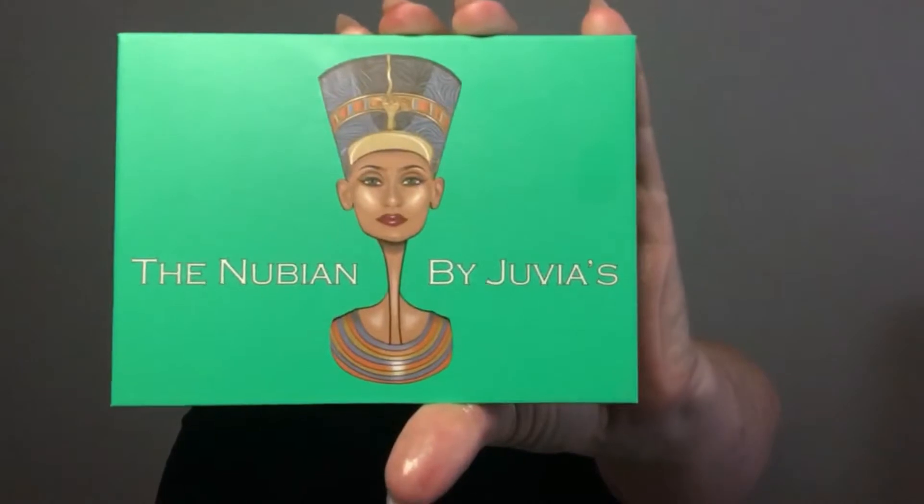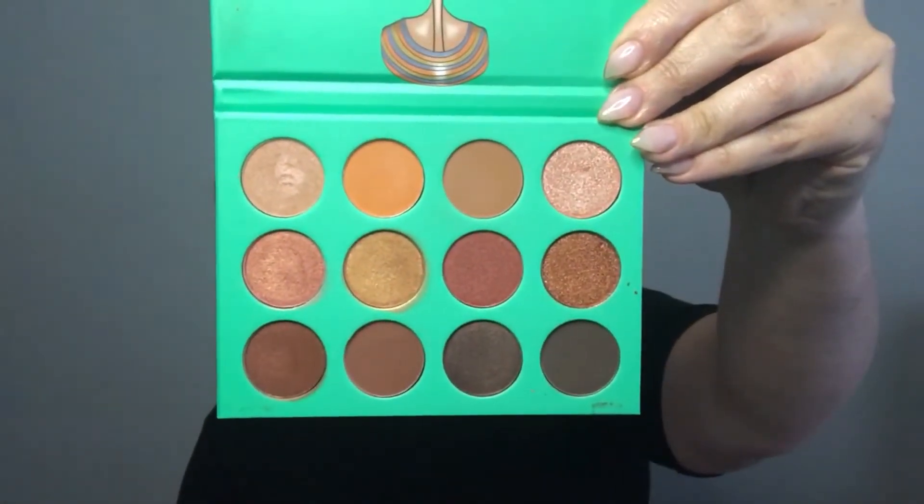Moving on to eyeshadow — I have quite a few: some palettes and some single shadows. The first palette is from Juvia's Place, one of my favorite places for eyeshadow. I have four of their palettes and I love every single one. This one is more neutral — those neutral tones work beautifully with other palettes. If there are super bright colors in another palette I can pull in a neutral transition shade. They're such beautiful shadows and I'm really excited to focus on this palette more.